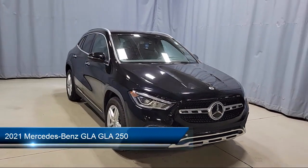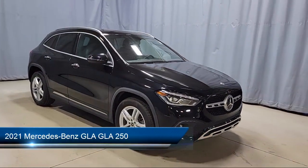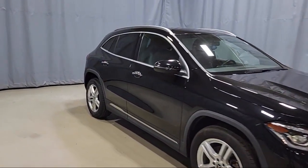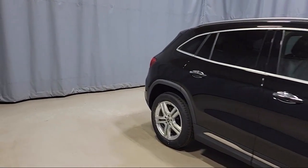This vehicle comes equipped with E-Call Emergency Communication System, Rear View Camera, MBUX Multimedia System, Roof Rack, and Front Power Seats.